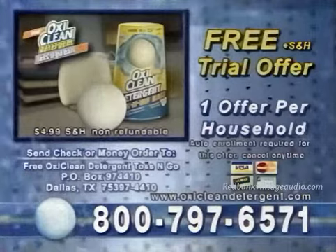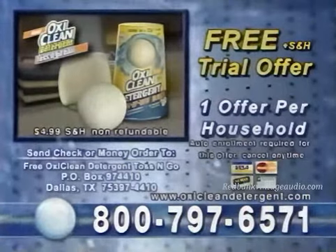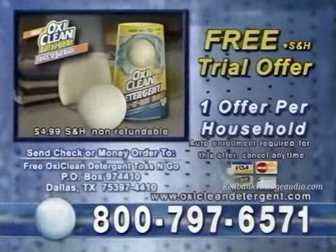This offer is only available on TV and is limited to one per household. All you pay now is $4.99 shipping and handling. One ball is confirmed to clean 25 loads of laundry. Call now and order your free Toss and Go Ball — the easiest detergent you'll ever use. Call 800-797-6571.